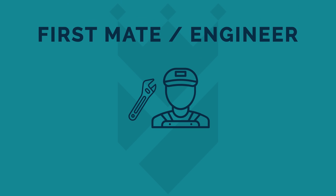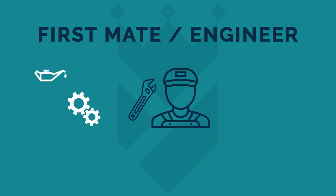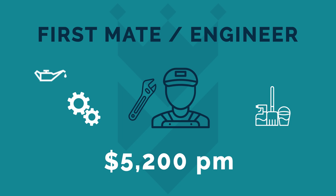Another essential crew member for a yacht of this size is a first mate, preferably one with engineering qualifications if the captain does not have them. He will make sure that the yacht is well maintained, take a particular interest in the machinery on board, and will probably also take a big role in keeping the exterior of the yacht clean, especially when the deckhand is otherwise occupied. The average wage for a first mate with engineering experience is $5,200 per month.